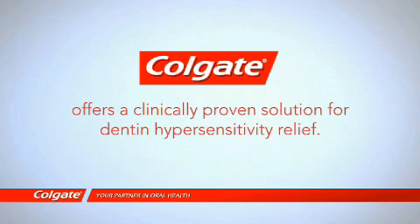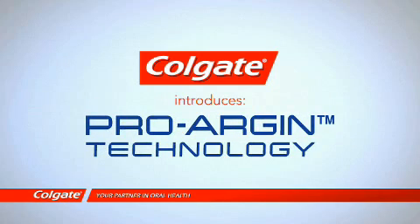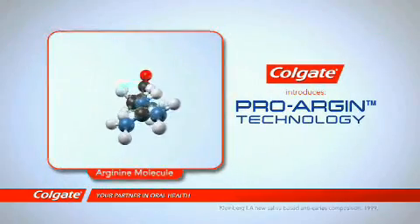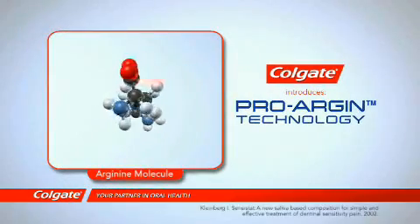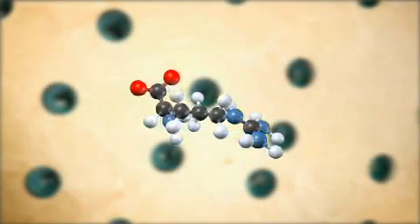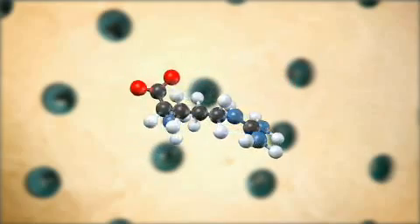Now Colgate offers a clinically proven solution for dentin hypersensitivity relief by introducing the breakthrough Pro-Argin technology. Pro-Argin technology consists of arginine, an amino acid naturally found in saliva which provides protective oral health benefits, and calcium carbonate. Latest research suggests that at physiological pH, arginine and calcium carbonate interact and bind to the negatively charged dentin surface.